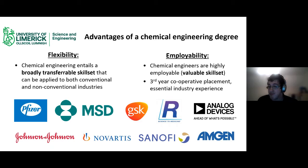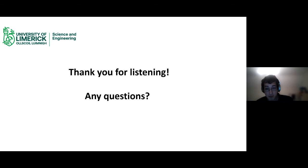Chemical engineers are very employable because the skill set is highly transferable. You're not limited to pharmaceutical or biopharmaceutical companies like Regeneron, GSK or Pfizer. I know people going into renewable energy and electrical engineering. The mathematics, physics and chemistry background means you can pivot to any area of interest. Like all courses in Science and Engineering, we have a third year cooperative placement providing essential industry experience that makes your CV stand out. That's a quick overview of Chemical and Biochemical Engineering — happy to answer any questions.